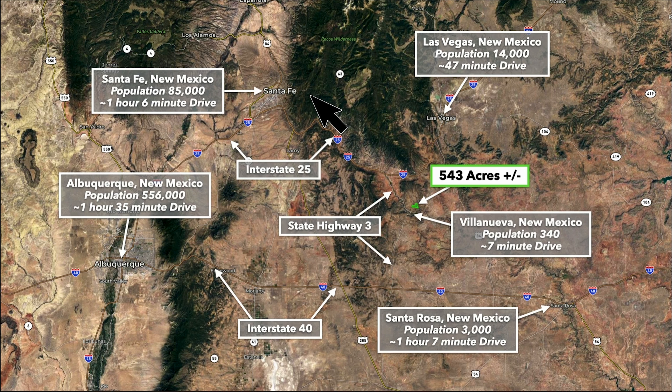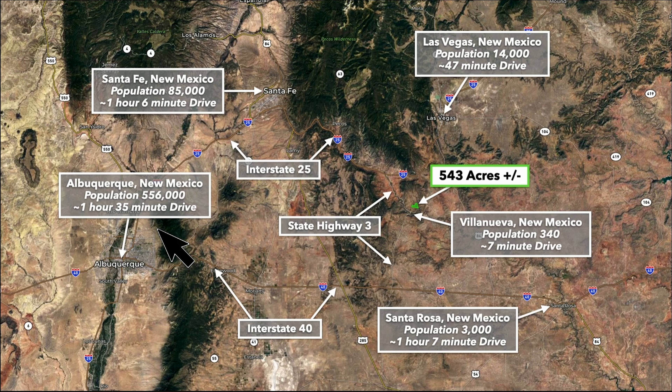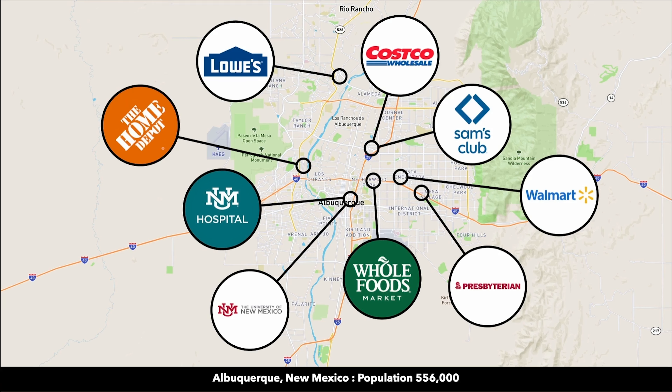Santa Fe has a population over 85,000. There you'll find a hospital, Home Depot, Lowe's, Walmart, Sam's Club, Target, Whole Foods, and pretty much anything else you need. And you're about an hour and 35 minutes from Albuquerque, New Mexico, with the majority of that drive being on Interstate 40. It's the largest city in the state of New Mexico.